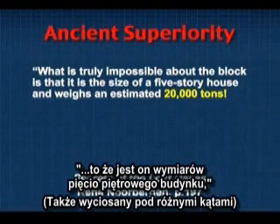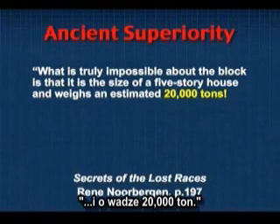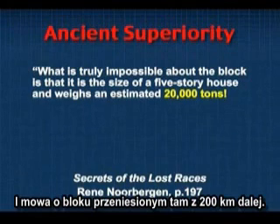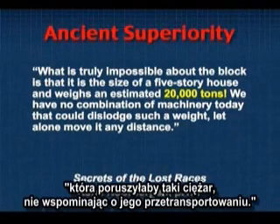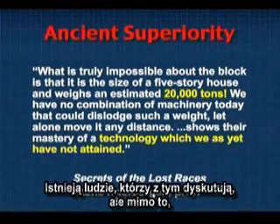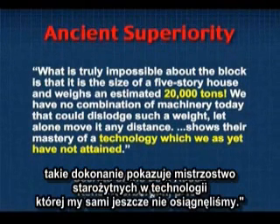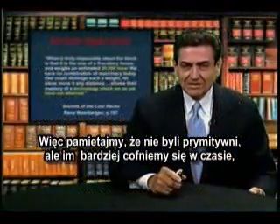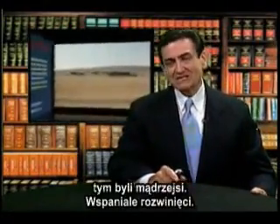The largest block is cut with angles all around it, the size of a five-story house, and weighs an estimated 20,000 tons. This came from 200 kilometers away. We have no combination of machinery today that could dislodge such a weight, let alone move it any distance. That at least shows their mastery of technology — a mastery we have not attained as yet. Not dummies: the further back you go, the more sophisticated you get. Just amazing sophistication.